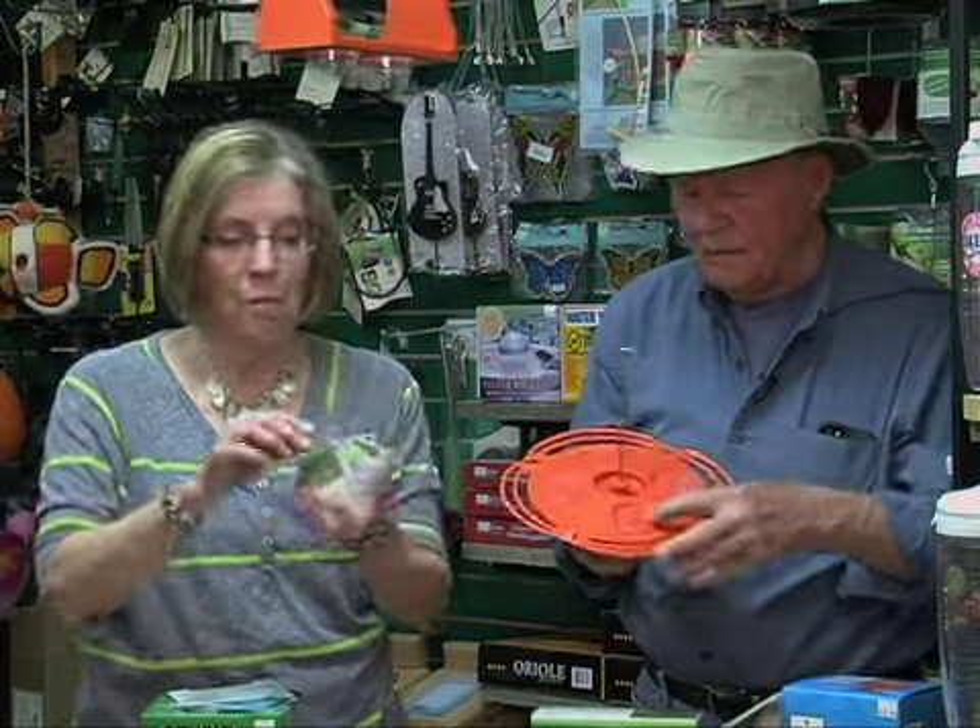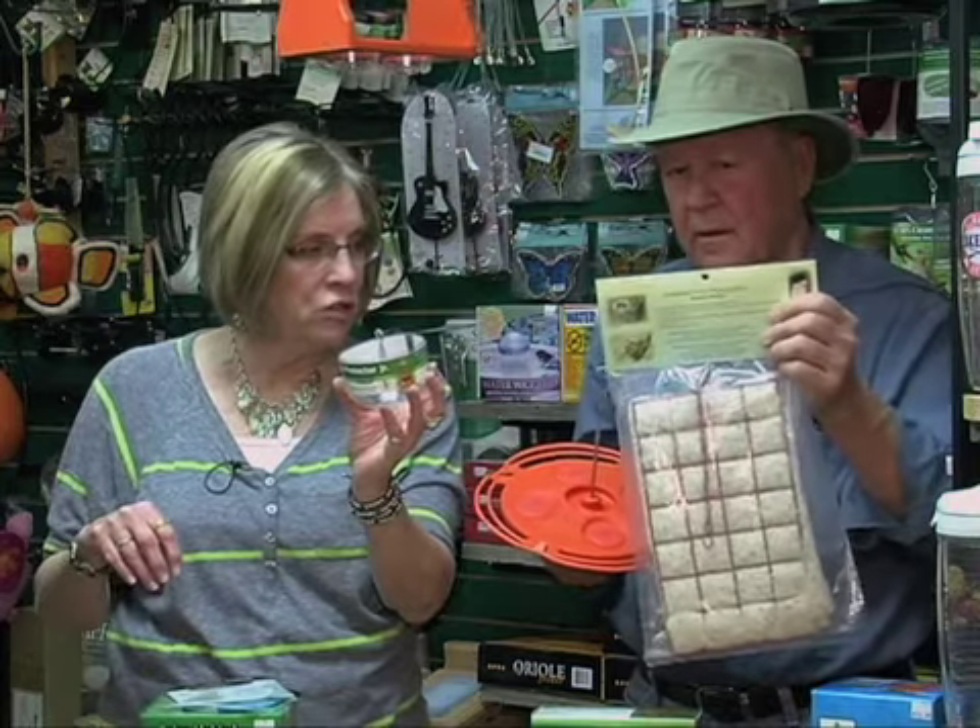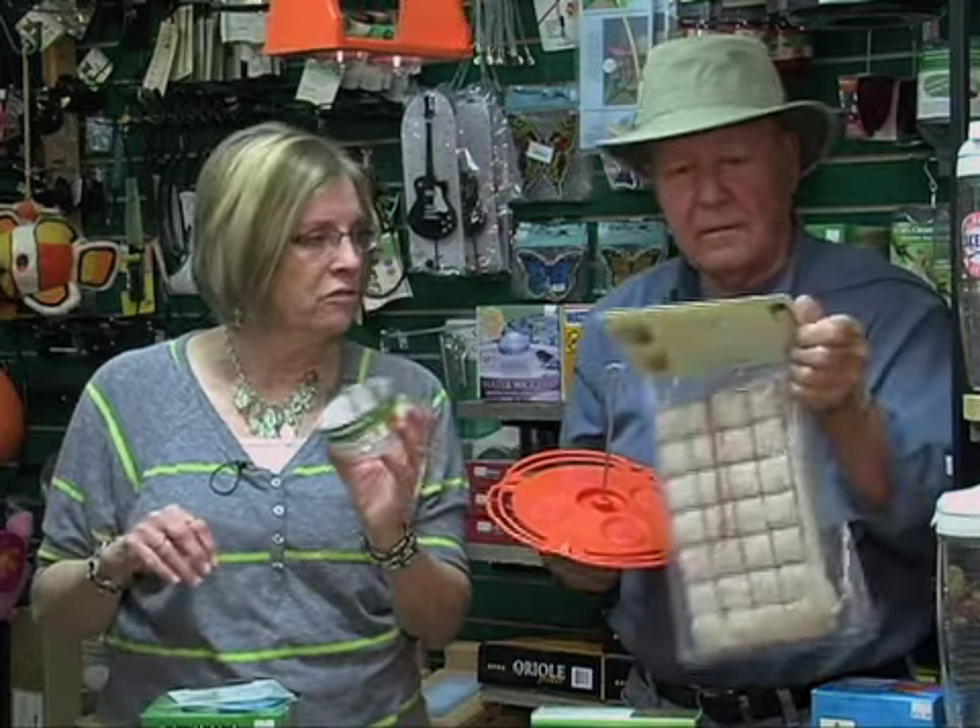I'm going to talk about the ant traps because we will get ants when you put out nectar and jelly. We should talk about that first — they need that before they need this.